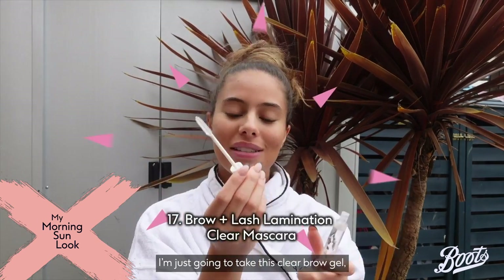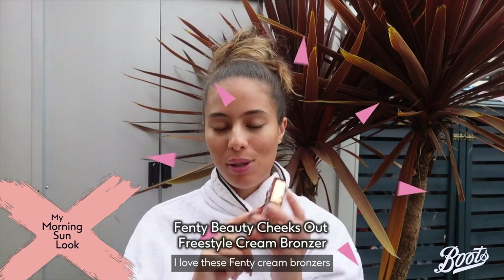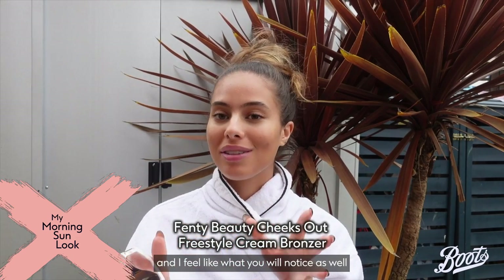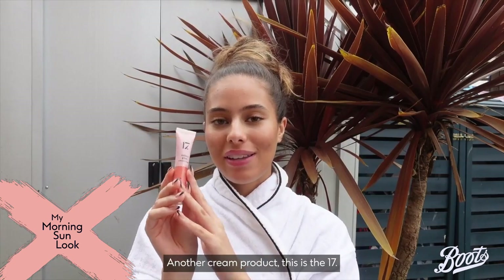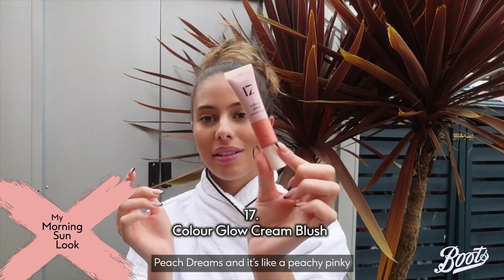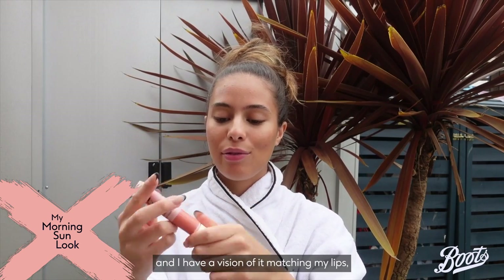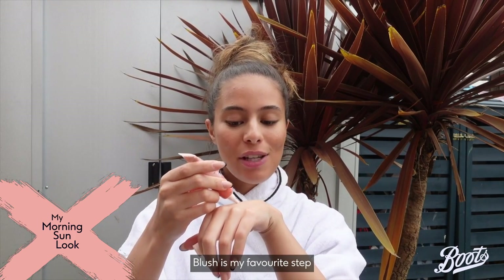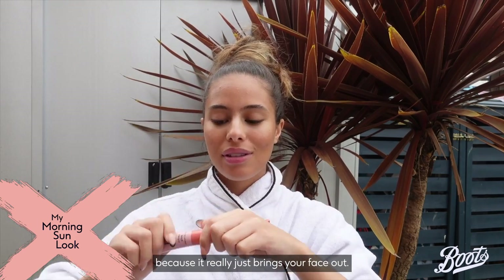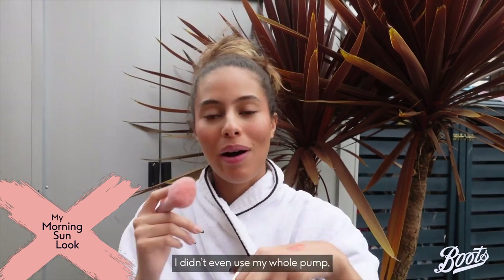We haven't been sleeping well so I need a bit of coverage under my eye. I'm just going to take this clear brow gel and brush my brows up. For bronzer — or contour — I love these Fenty cream bronzers. You'll notice I love a cream product because they just sit on your skin nicely and look more natural. Then another cream product: this is the 17 Cream Blush in the shade Peach Dreams, a peachy pinky coral color. Blush is my favorite step because it really just brings your face out — these are super pigmented.